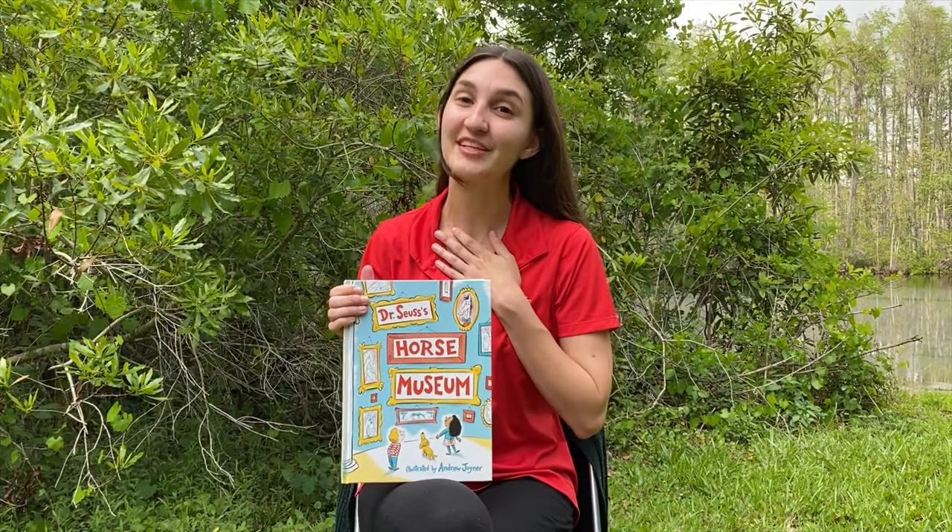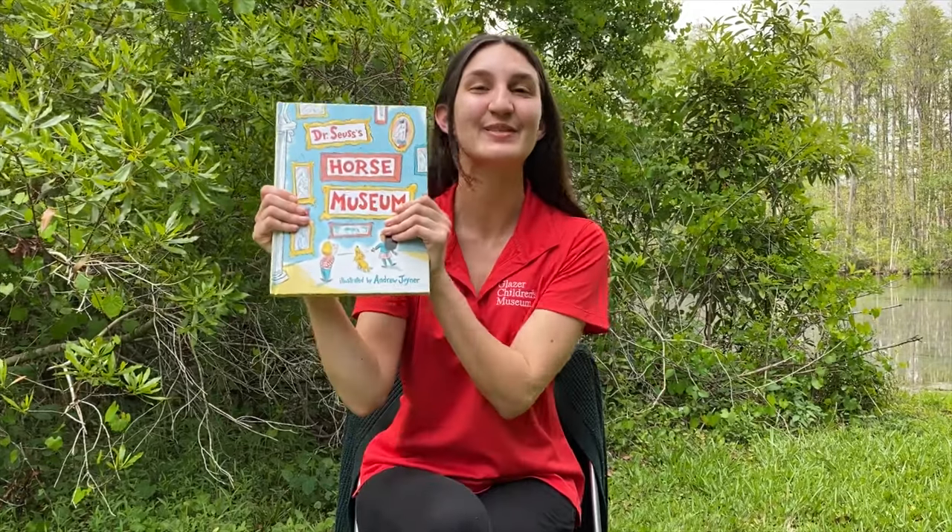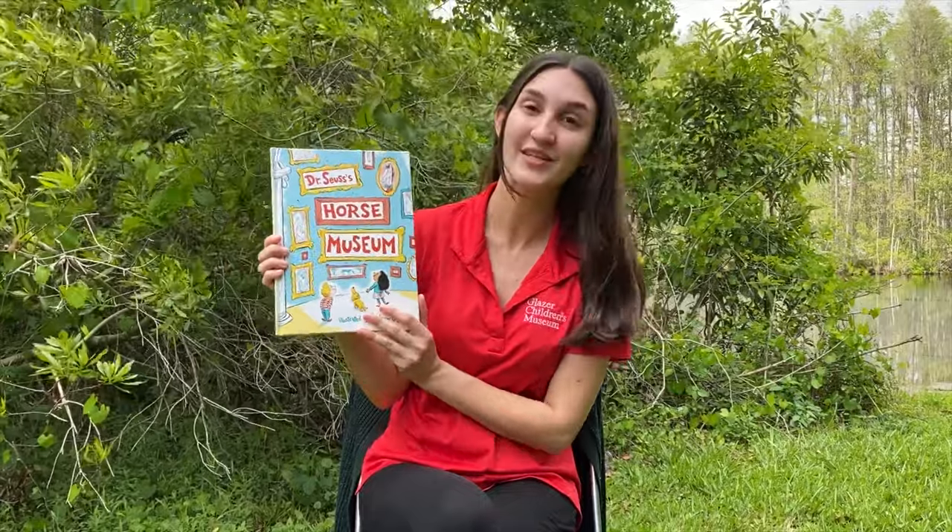Hi friends! My name is Ashley from the Glacier Children's Museum and guess what? Today is story time! I'm going to be reading one of my favorite books, Dr. Seuss's Horse Museum.